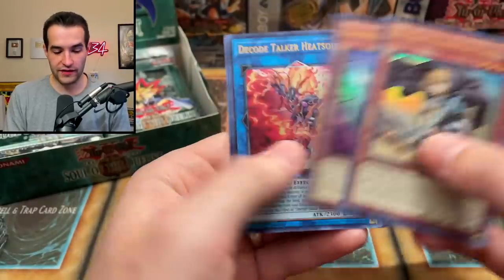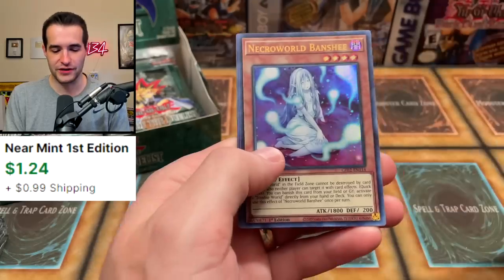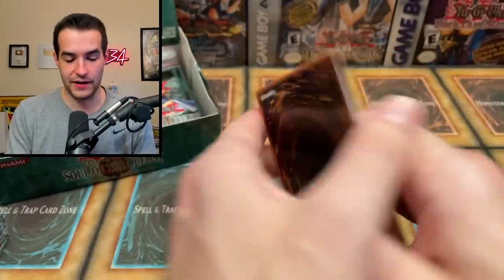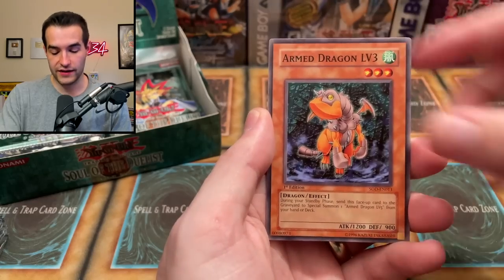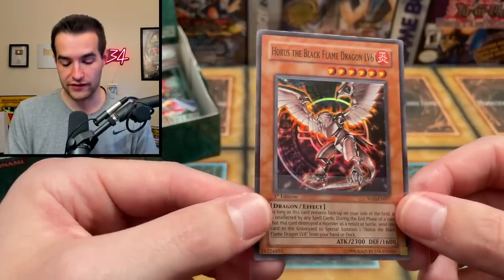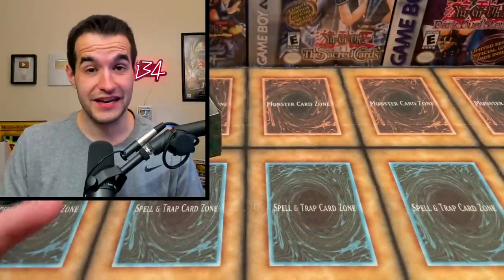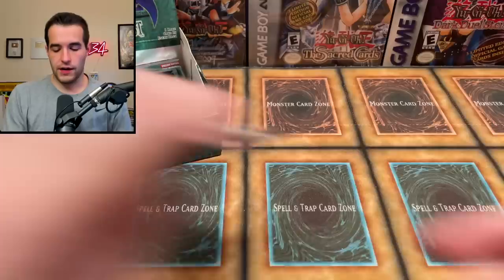We need Ghost from the Past to pull a ghost rare to cheer us up. We got Deco Tiger, Heat Soul, Missile Shine Ball, and Freya Sage. Back into Dimension Force — same name as another set, very confusing. Going back to Soul of the Duelist — got to believe we can pull Horus the Black Flame Dragon! We pulled Goblin Calligrapher, Horus Servant, Fusion Weapon, Arm Dragon Level 3, and then — Horus the Black Flame Dragon Level 6! It's a super rare, not an ultimate, but we will take it.